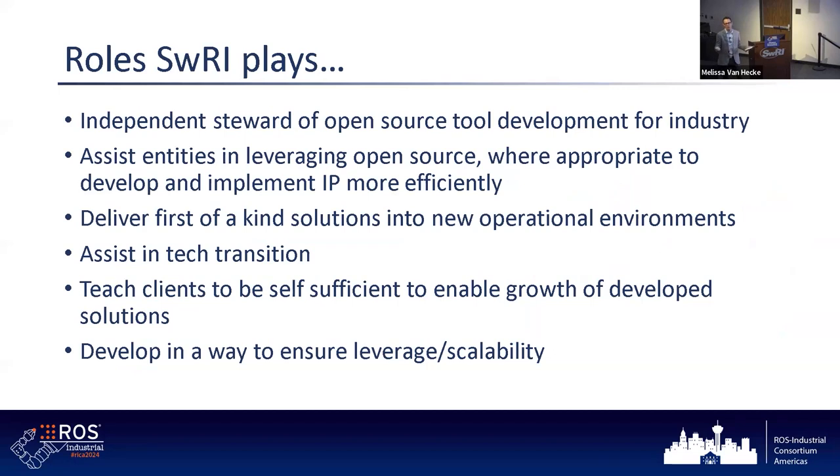Why is SwRI involved? SwRI was already involved in building advanced robotic systems, and there was a need. The old way — basically coding everything up in the OEM ecosystem — was painful. It made it hard to leverage work if you had to pivot from one set of hardware to another. Being a not-for-profit institute where we just work on new problems, we're uniquely positioned to serve as an even hand — assisting people in picking the right tools and supporting technology transition. That's our passion.